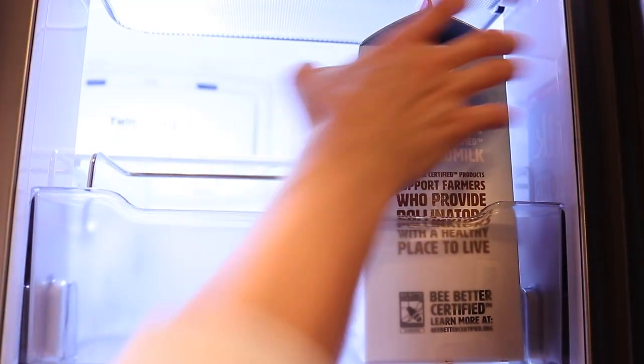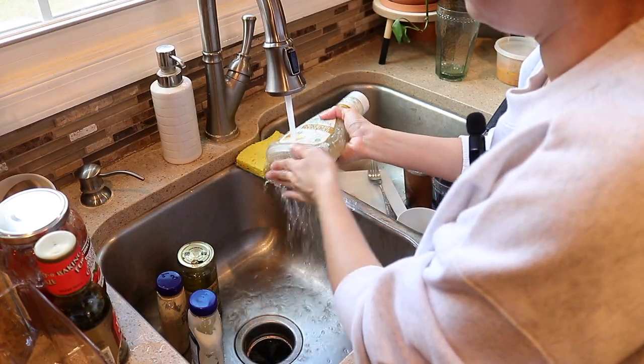We are just going to focus on the main refrigerator part for now and do the freezer later. Right now I am in the middle of cleaning off all the bottoms of the bottles, because as you may have experienced, a lot of these bottles drip to the bottom after use and get really gross.